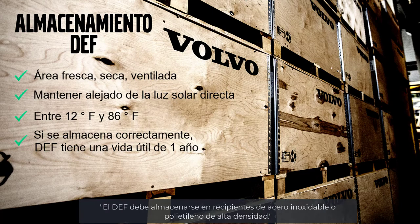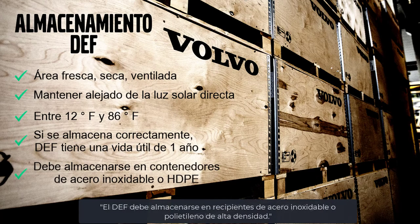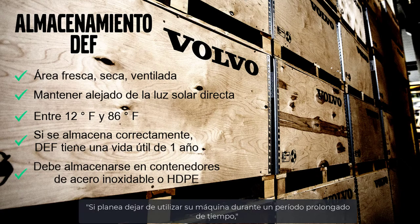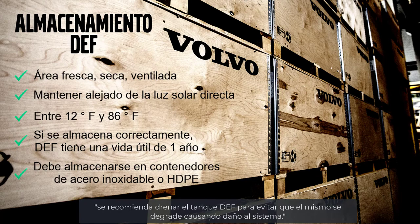DEF must be stored in either stainless steel or high-density polyethylene containers. If a machine is being stored for an extended period of time, it may be necessary to drain the DEF tank to prevent the DEF from degrading and affecting the machine.